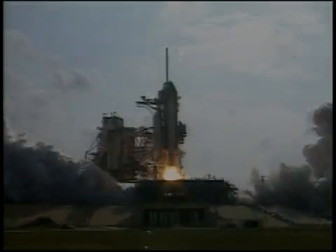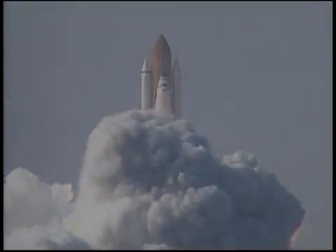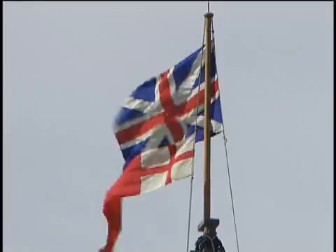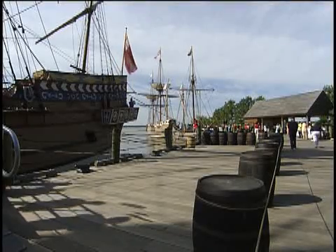Zero, we have booster ignition and liftoff of the space shuttle Endeavour. Some 21st century explorers who made their discoveries in rocket ships are paying tribute to some pioneers who traveled by wooden ships almost 400 years ago.